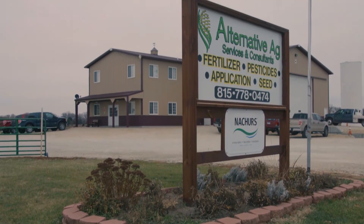My name is Matt Ewaldson. I'm from Morrison, Illinois. I own Alternative Ag Services and Consultants in Linden, Illinois. We also have a facility in Flora, Indiana.